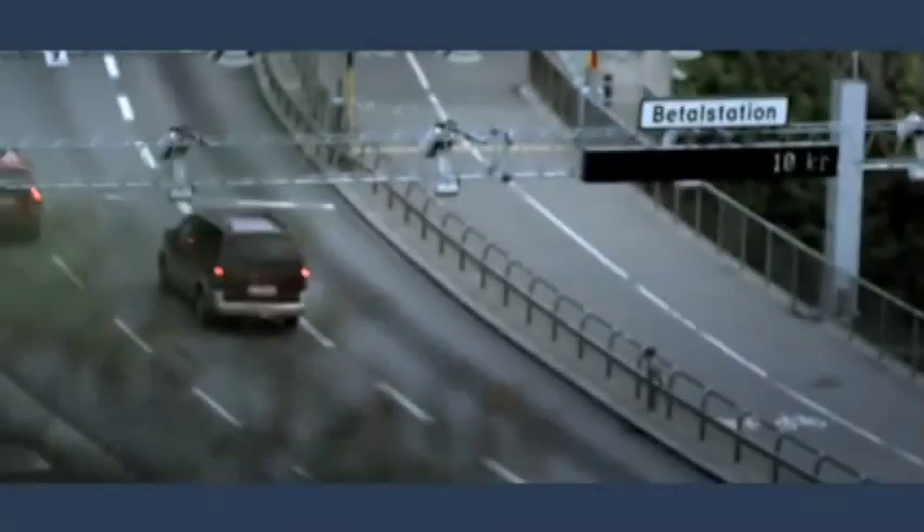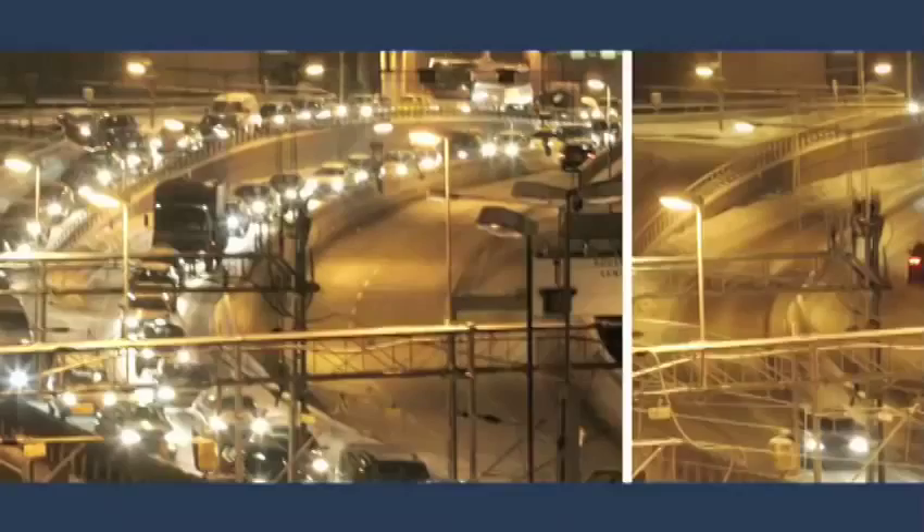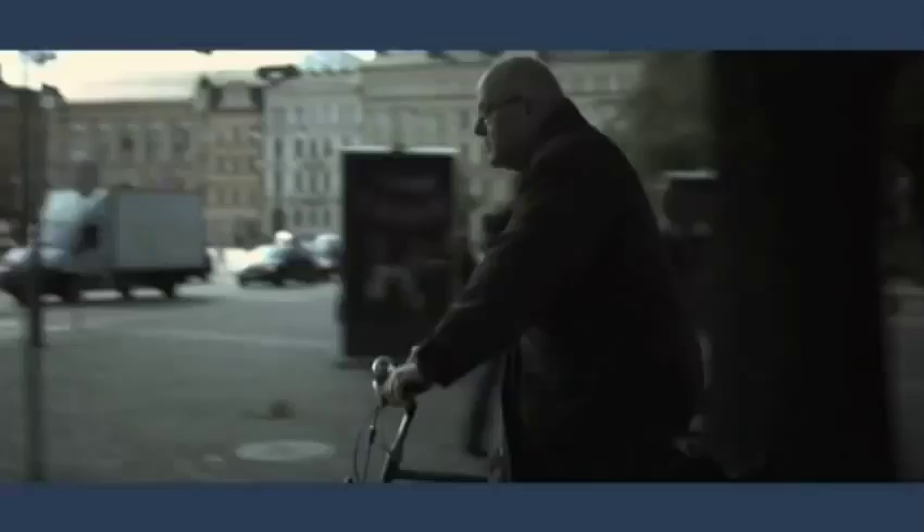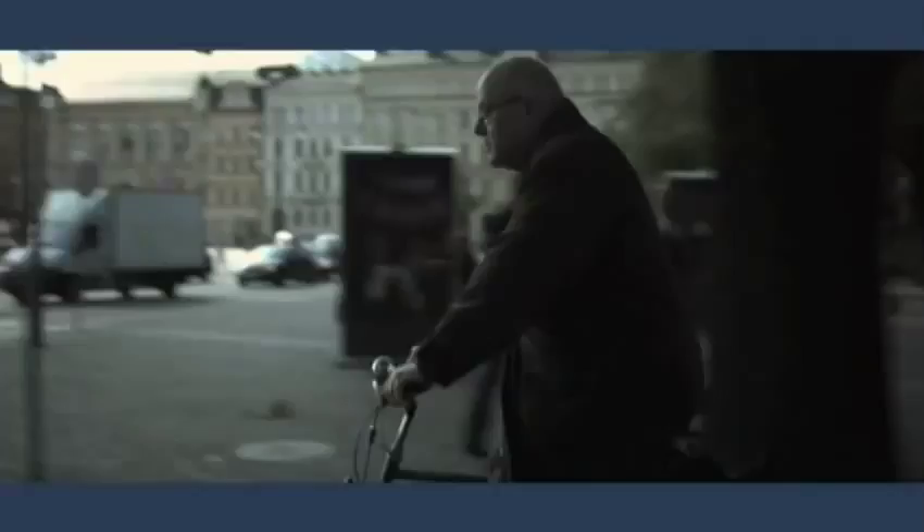Behind me you can see the traffic and the clock is 6 p.m. Before we had the congestion charging, the traffic was queuing up at this time of the day. The traffic went down by about 22% and the air pollution was about 14% better. There's huge international interest from different parts of the world — from the United States, from Latin America, from China. And it's really a pleasure to tell people not what we are planning to do, but what we actually have done in Stockholm.